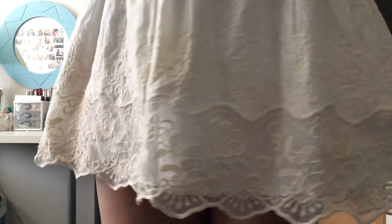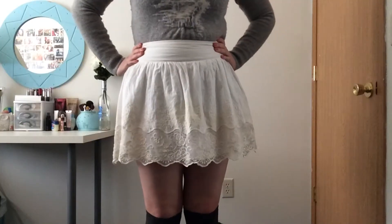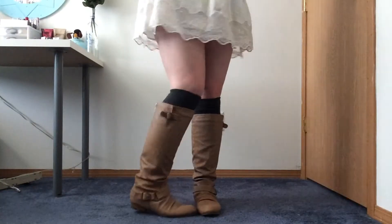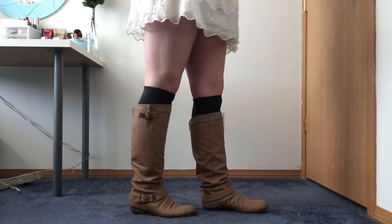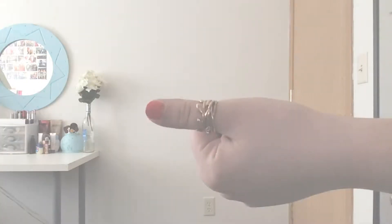The sweater is from H&M, the skirt is from Charlotte Russe, the socks were a Christmas present, and the boots are from Wild Diva Lounge. These bow earrings are also from Charlotte Russe, and the ring is from Earthbound Trading Company.